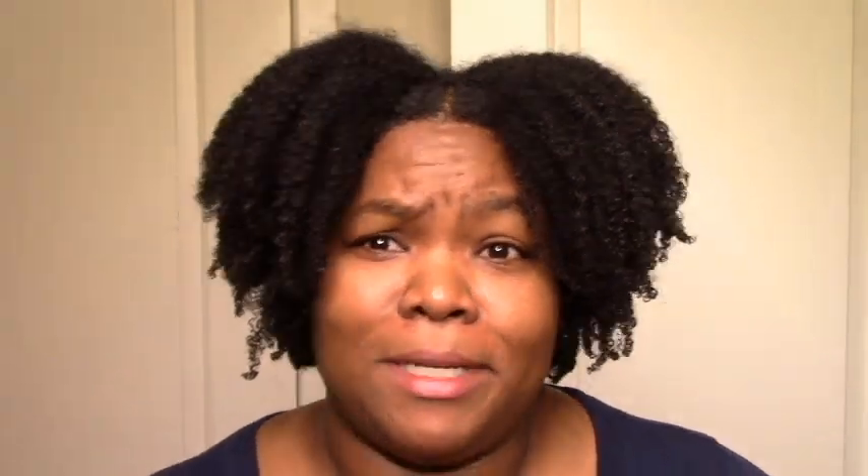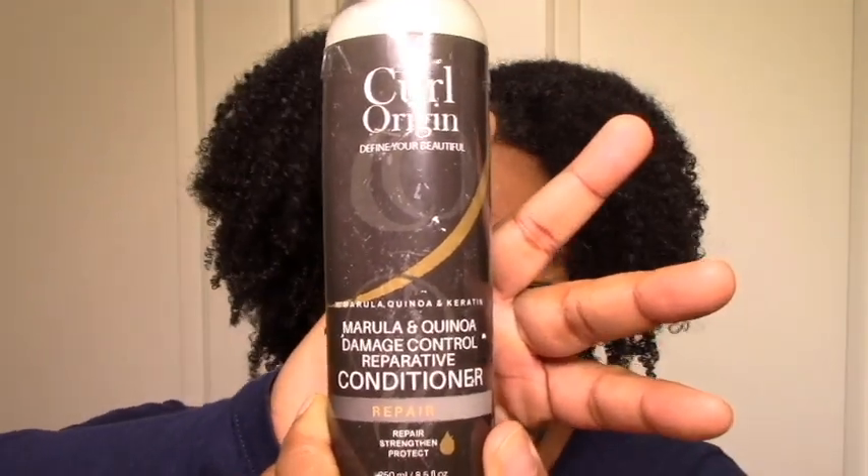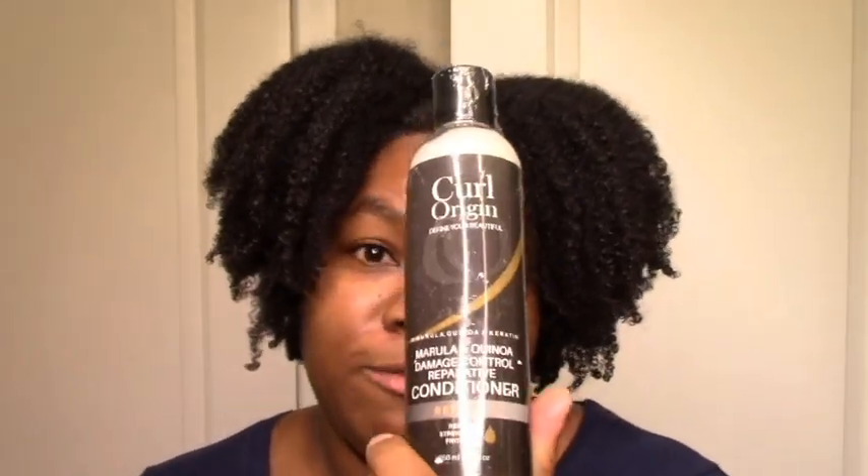My favorite protein treatment — though I haven't done a protein treatment in all of 2019 — is the Kurl Origin Marula and Quinoa Damage Control Operative Conditioner. My hair went from flat to sprung up after using it, which was amazing, and the moisture was there too. It's probably not as strong as Afro-G, but it doesn't have silicones, which I love. In terms of all-natural protein treatments, this is the strongest I've found, plus the moisture and effectiveness are there. Definitely get some.